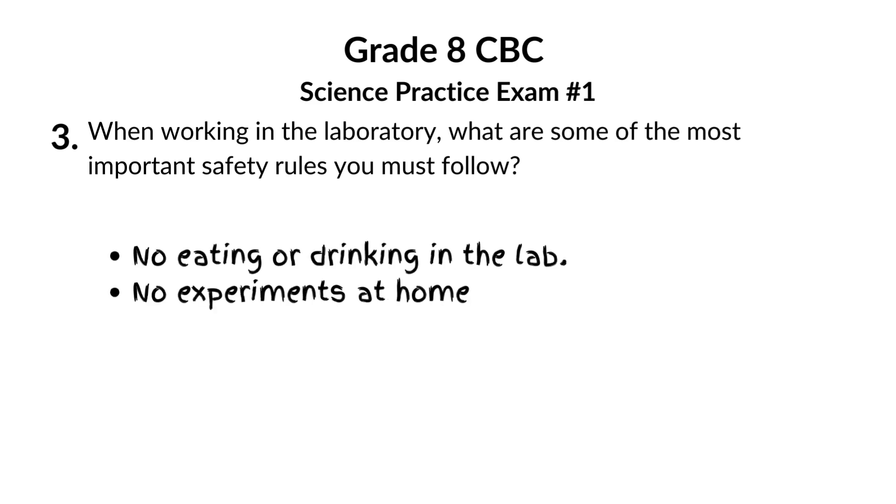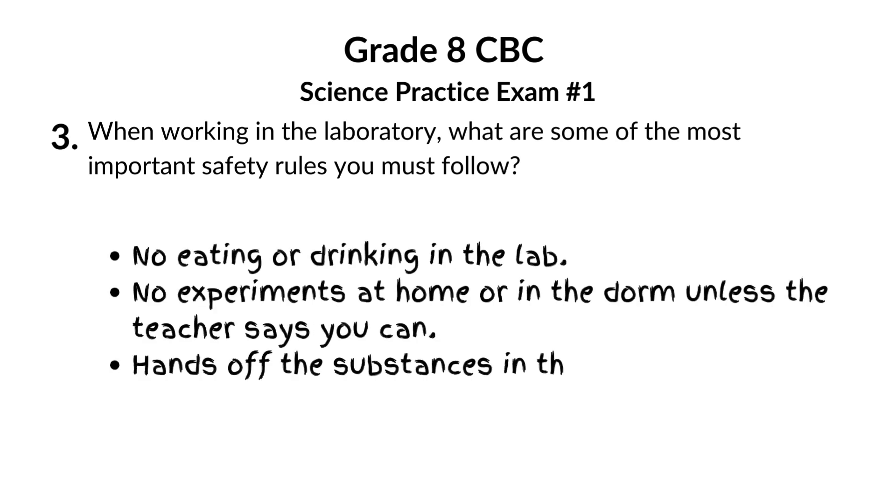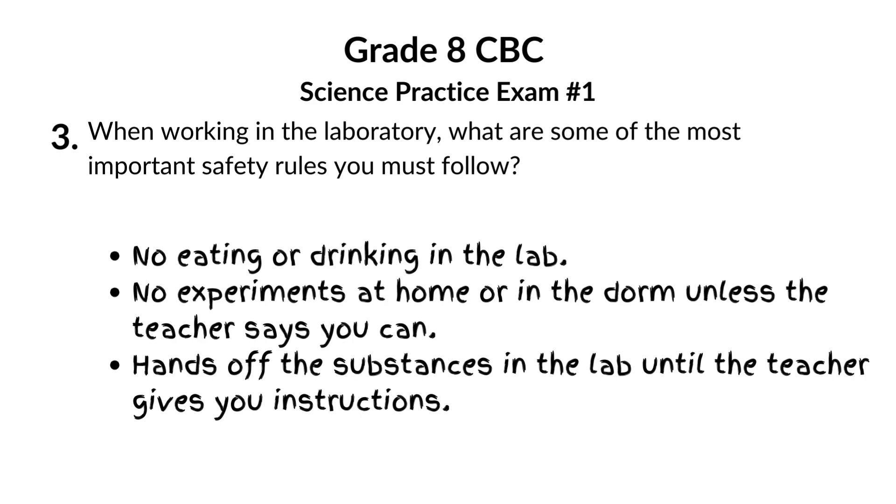Labs are not kitchens. No eating, no drinking, ever. Home is for experiments you're told to do there by your teacher. And unless your teacher says otherwise, hands off the chemicals until it's time.